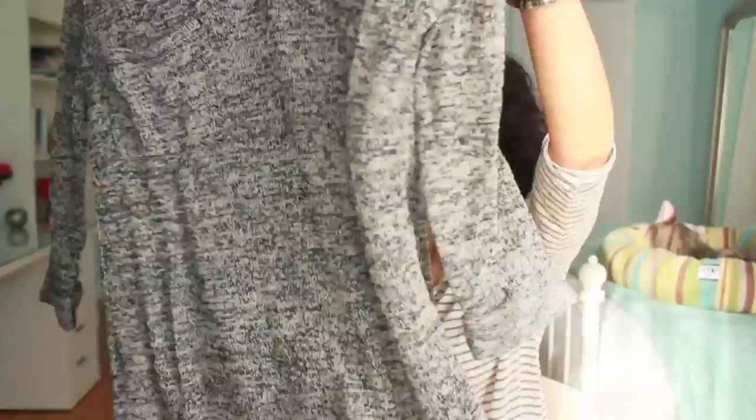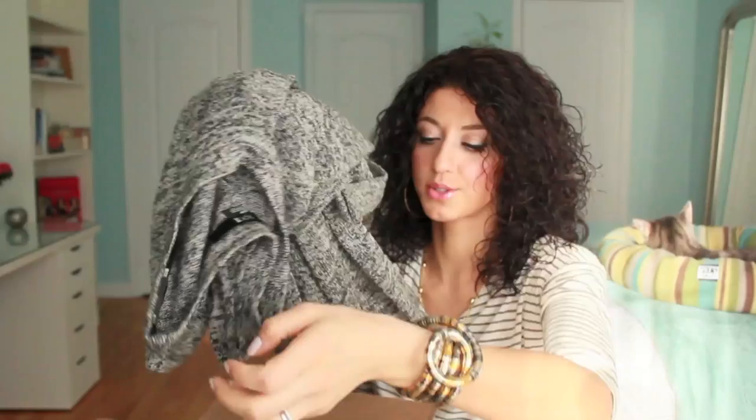I also have one of those slouchy sweaters. This one was $23.80 and it's very lightweight — perfect for spring and summer. You can wear it with a pair of shorts in the evening when it gets cooler, or wear it with leggings now. I think this will be really cute.